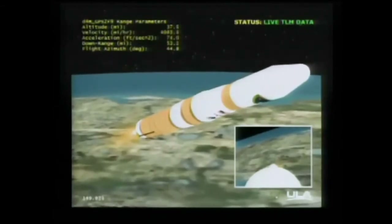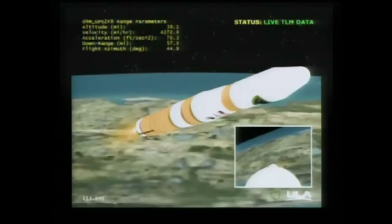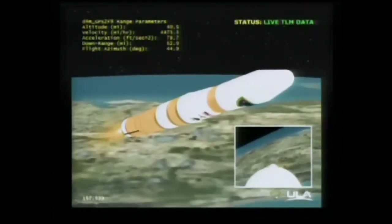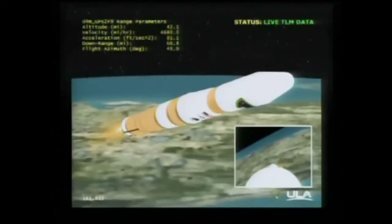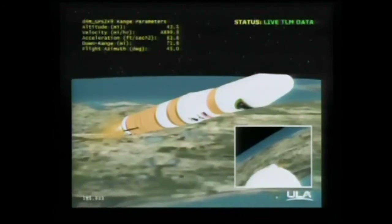Chamber pressure holding exactly as we'd like it to be in the first stage. Very little engine movement. Two minutes, 37 seconds in. Now passing 35 nautical miles. Velocity 7,655 feet per second. Downrange distance 61.8 nautical miles. Two minutes, 50 seconds in.